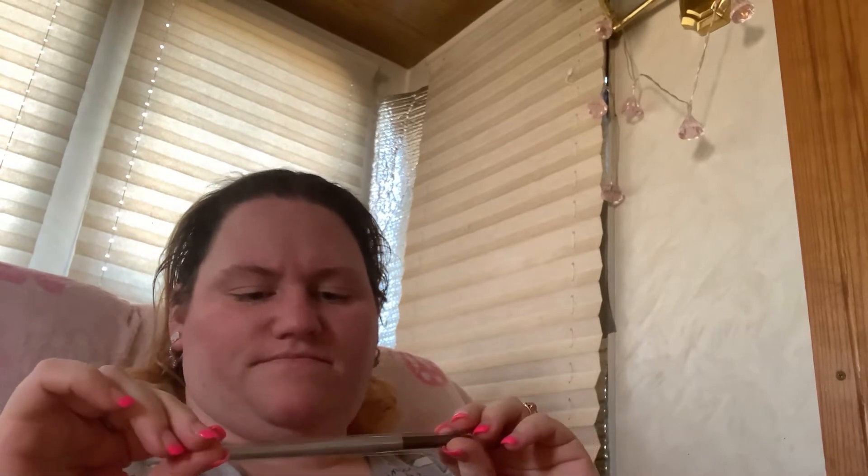Good morning, angels! I have an ipsy unbagging — this is January's bag. I got a little Bella brush, which is a shadow brush. This is the bag.